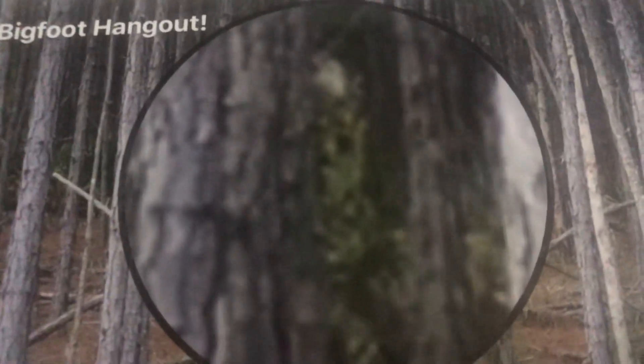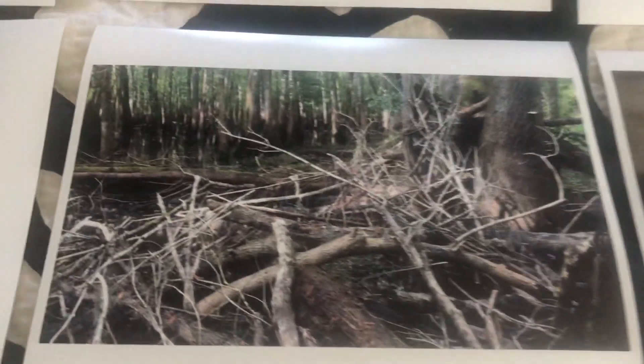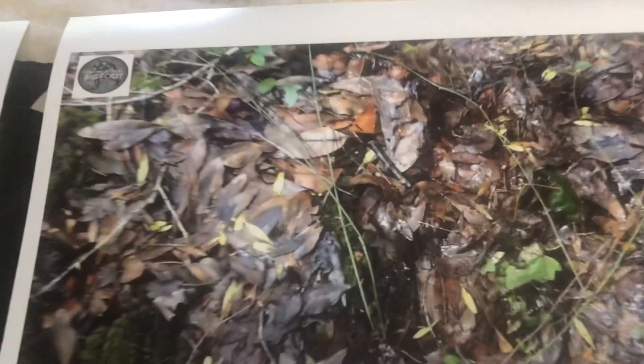Looks like a peeker to me. This is my famous Bigfoot nest, and I just printed the end result to that, which is here. And look at that — bingo, same day footprint.